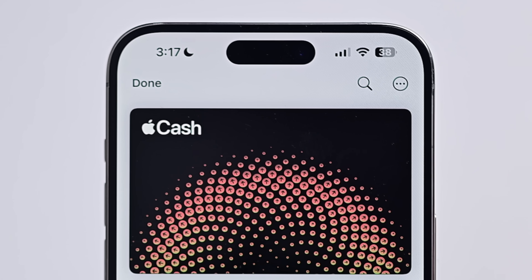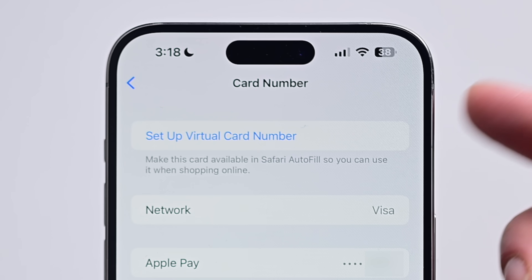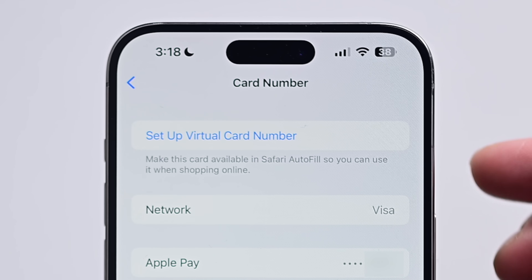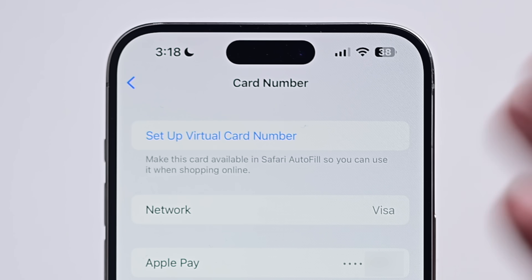Inside of the Wallet application for the Apple Cash card, tapping the icon in the top right-hand corner and going to Card Number, you can set up a virtual card number, which makes it easier to use especially when shopping online — you can put in a card number instead of just having to use Apple Pay. This gives you more ways to use those funds without having to transfer them to a bank account.